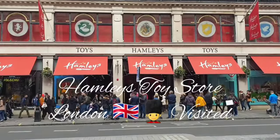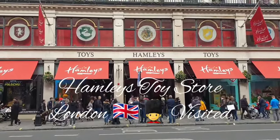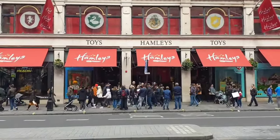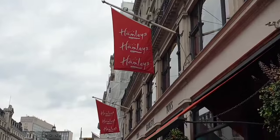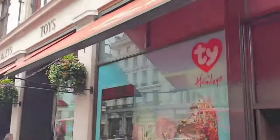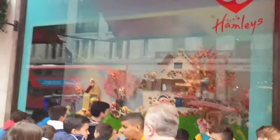Welcome to Hamleys Toy Store. In this video we will show you all the floors. Hamleys is the largest toy shop in the world, and the great thing about Hamleys, as you'll see on this video, is that you can try and use lots and lots of demonstrations, so you get a chance to play with the toys, not just see them on the shelves.